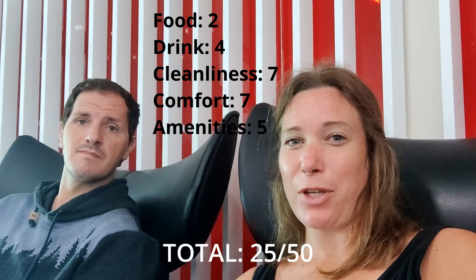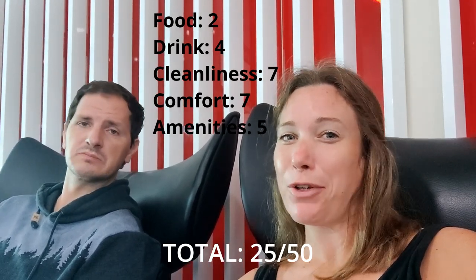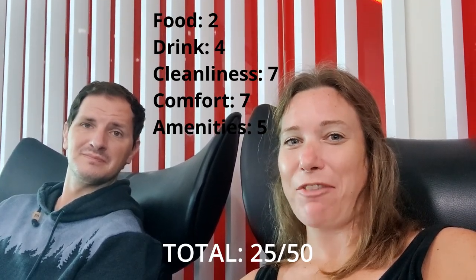All the same, we do realize how lucky we are to even be in a lounge, and the fact that we have free food, free drinks, and nice chairs to relax in before our flight is definitely a privilege. So now that we have enjoyed this, it is time to go get our flights.